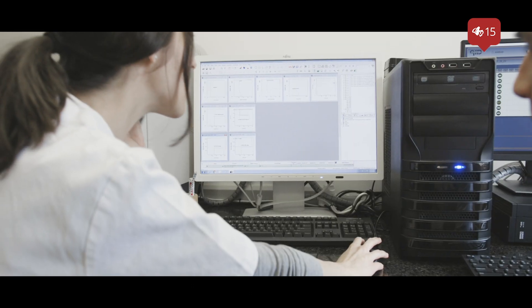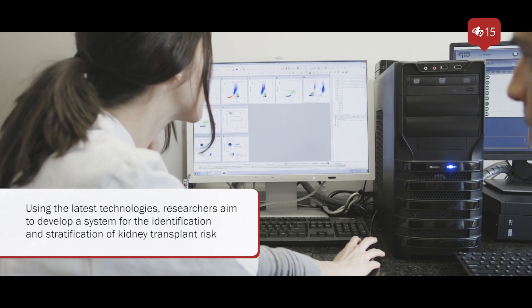Our preliminary data are pretty encouraging and now we are in the process of validating these results in a larger number of patients.